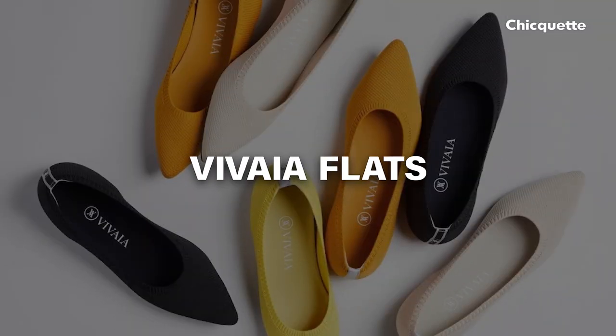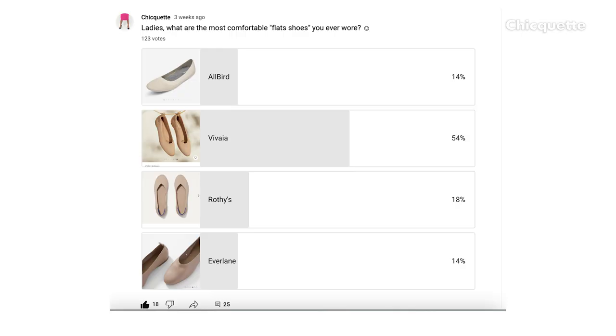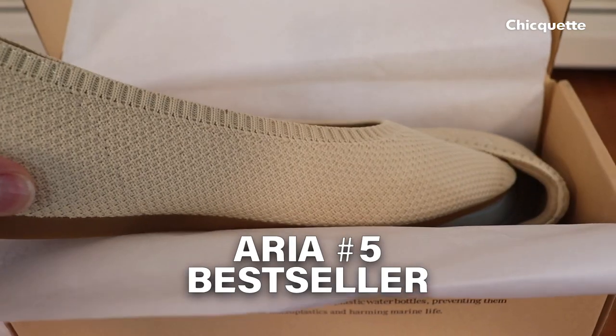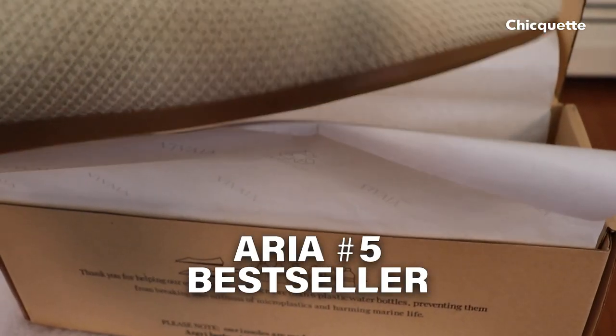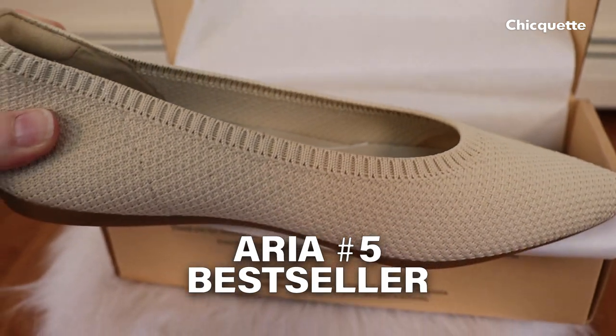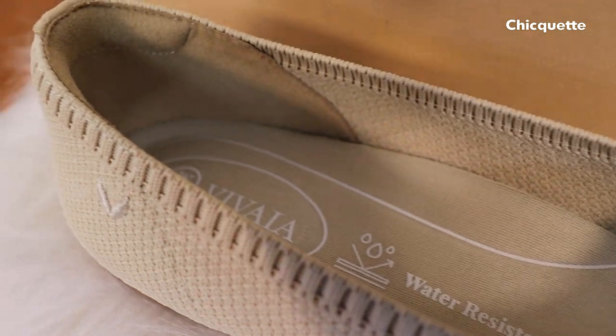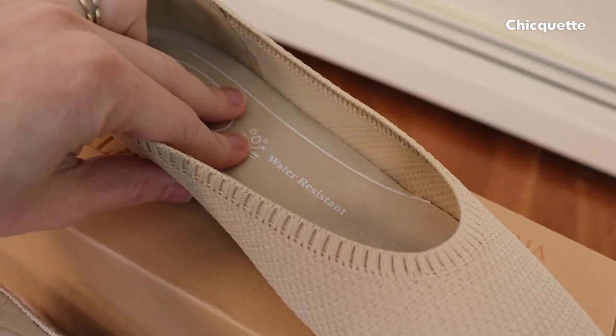The first pair is the Vivaya flats. I've worked with them before, and when I recently asked you in a poll what is the most comfortable pair of shoes you owned from a popular selection, Vivaya came first by a long shot — so thank you for voting. The Aria number five is their best seller, and since I didn't get them the first round, here they are. So many colors to choose from.